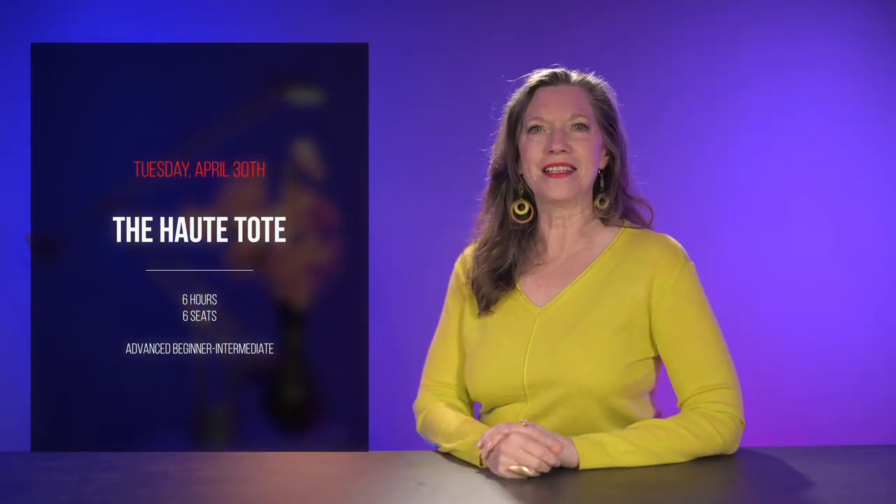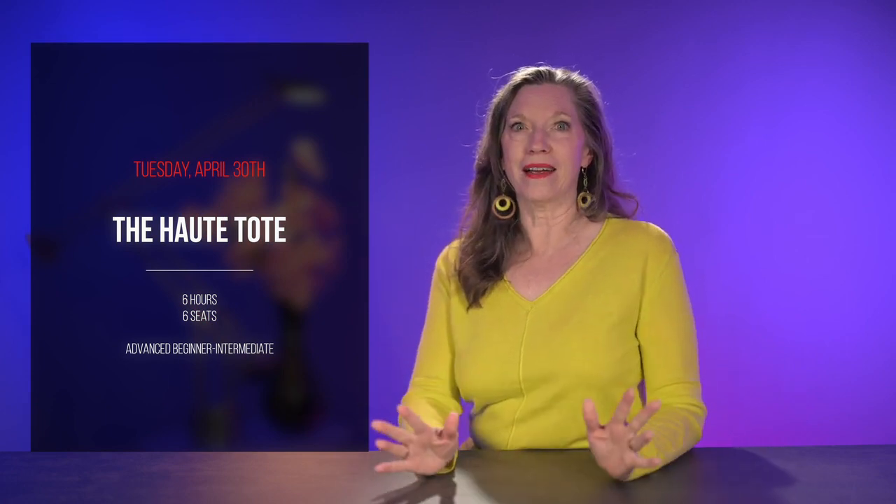And finally, Tuesday, April 30th is the Haute Tote. This is a great tote bag — a more elevated style with enough structure that it stands up on its own. Big enough to be really useful, but still small enough to make a great everyday handbag. The Haute Tote is like potato chips, though — you can't have just one. Once you make the first bag, you're going to want to make lots more and customize them with pockets, with hardware, whatever suits your style.